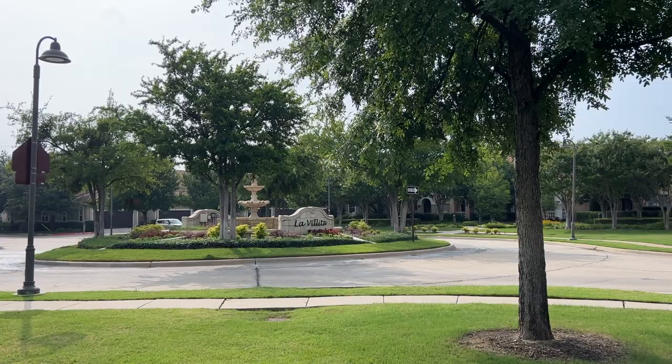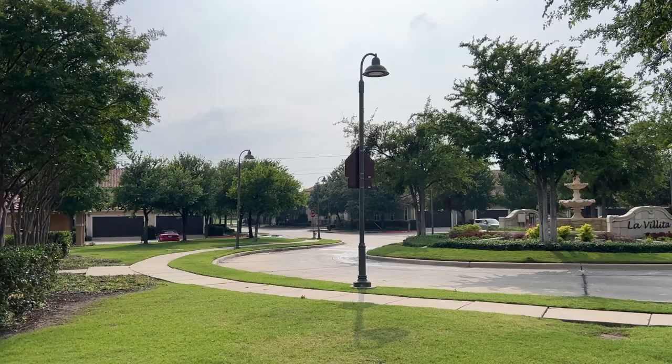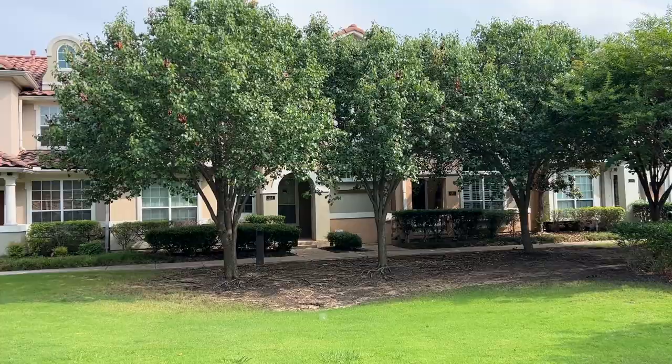Hi everybody, Jeremy Larson, Berkshire Hathaway Home Services. I am doing a video tour for you today of a townhome at La Vita in Irving. This property is listed for $424,900.